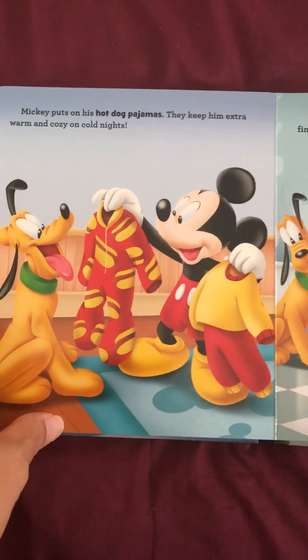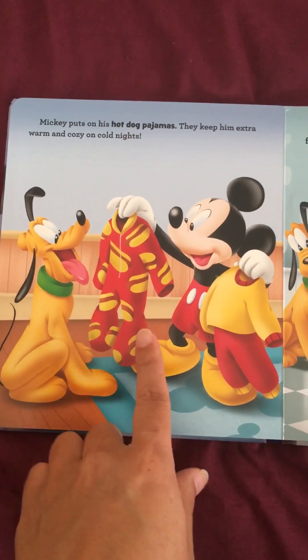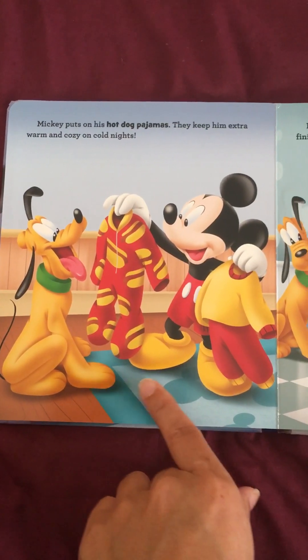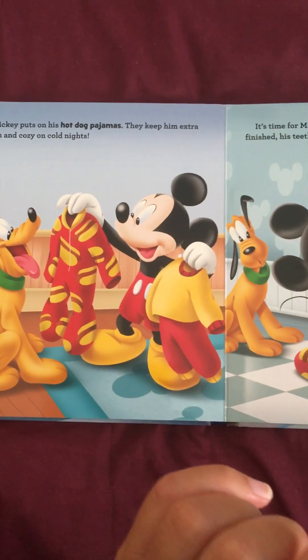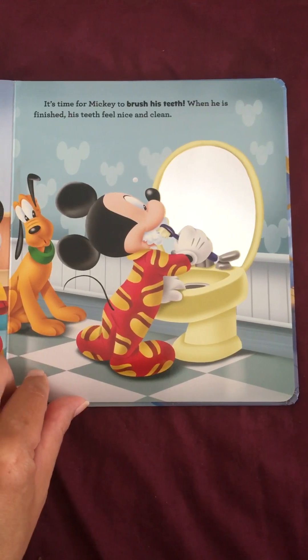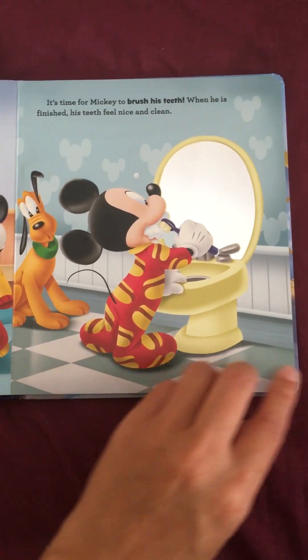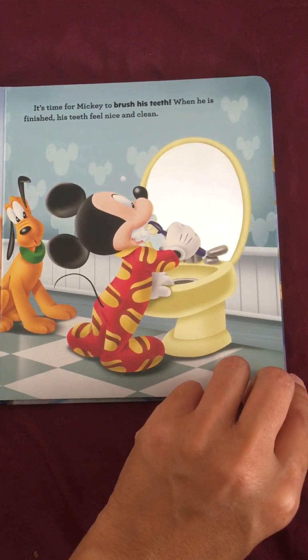Mickey puts on his hot dog pajamas. They keep him extra warm and cozy on cold nights. It's time for Mickey to brush his teeth. When he's finished, his teeth feel nice and clean.